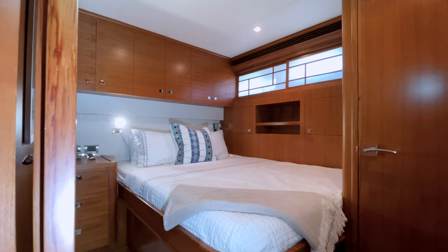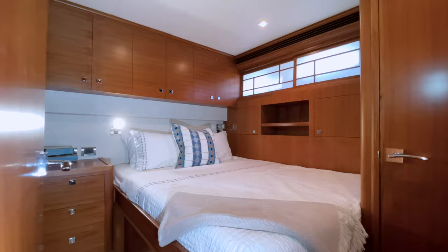The port guest stateroom on Rough Seas also features a queen-size berth and an en-suite head and shower with ample storage. The en-suite head has also been upgraded with silestone flooring and countertop and has an exterior hallway door for shared head access. In the hallway opposite the port guest stateroom are a full-size stackable washer and dryer, a linen closet, and an additional guest stateroom with two single berths on the starboard side.